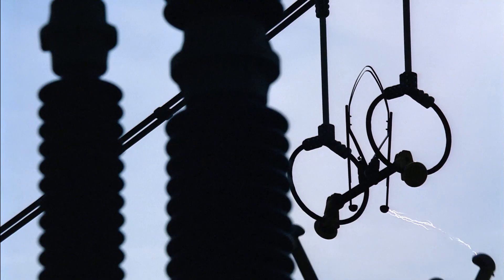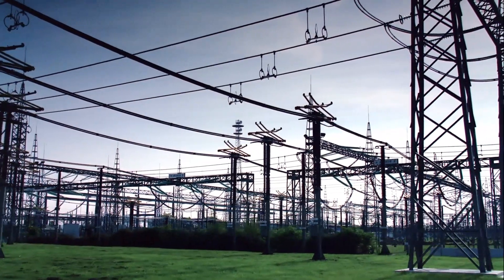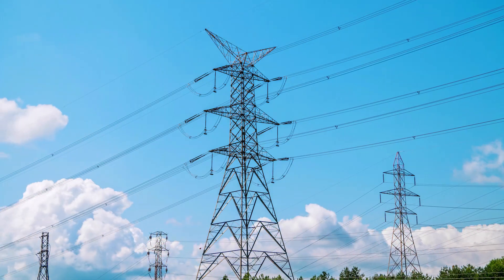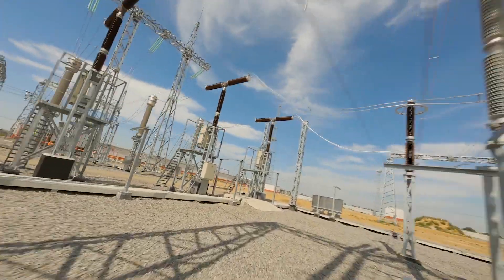Renewables are critical to combat climate change, but the output of wind turbines or solar panels is dependent on weather conditions or time of day. This means that without any large energy storage systems in place, there will be increasing fluctuations to the grid.